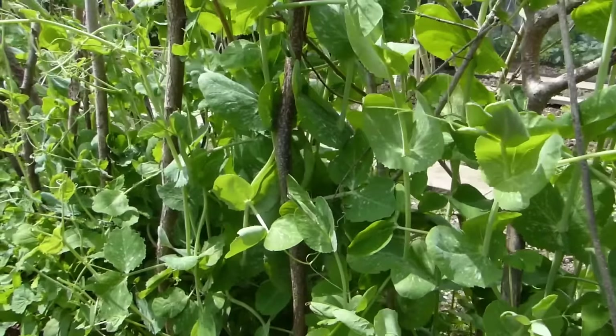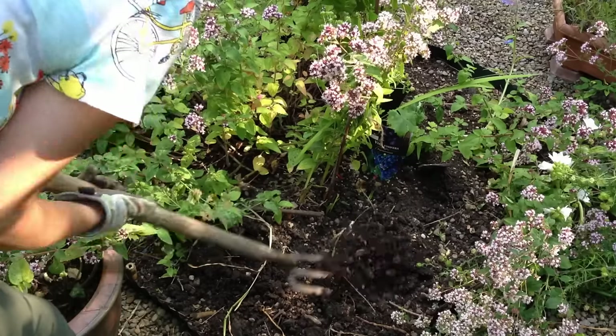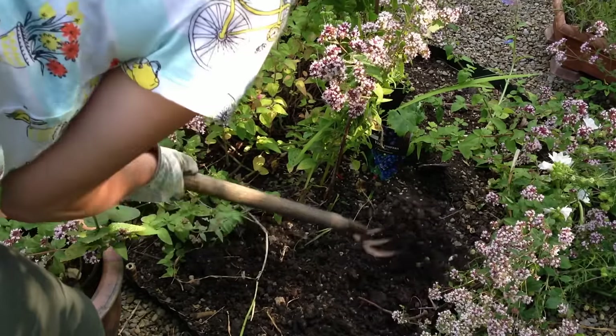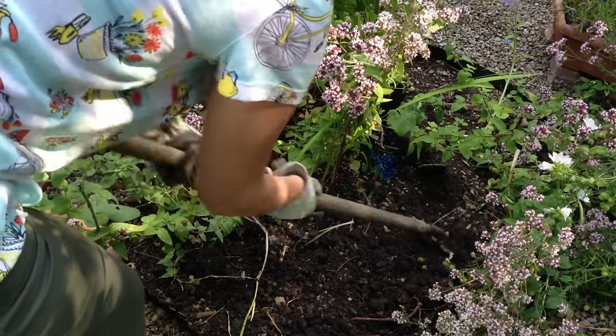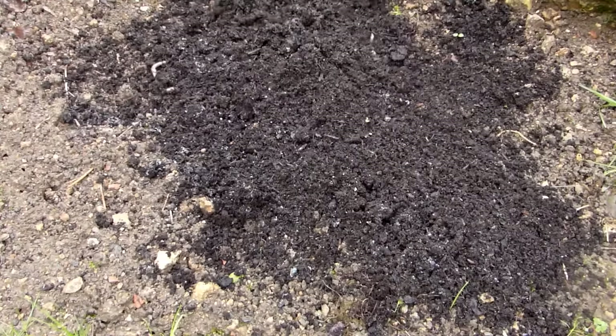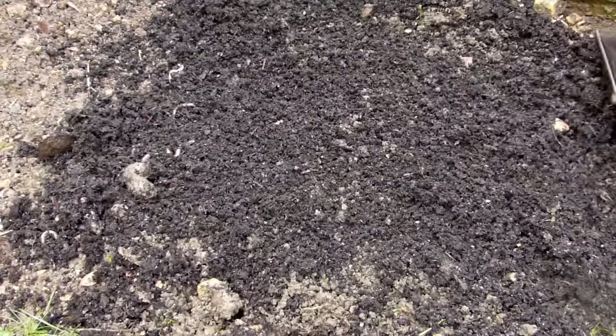Cool season crops like peas will benefit from summer shade in hot climates. Good soil is the foundation to any successful garden, so make sure the ground your vegetables grow in is fertile and moisture retentive yet well-drained. You can improve any soil type by adding well-rotted compost, which can be dug in or left on the soil surface between your crops.